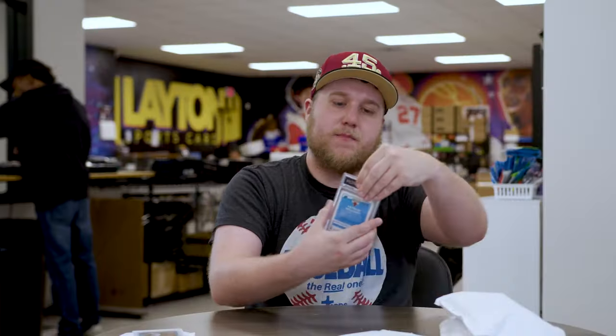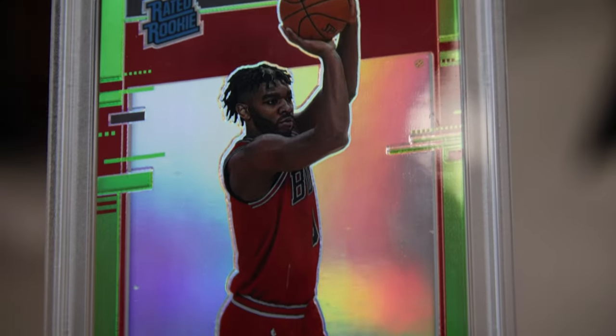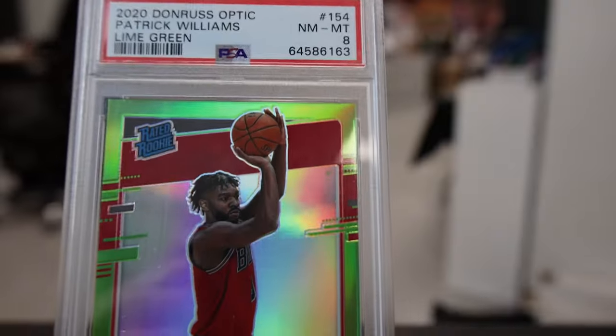Number two is going to be a PSA 8, 2020 Donruss Optic Basketball, Patrick Williams, numbered 2 at $1.49. He's a Florida State Seminole. Hasn't been super productive in the NBA yet, but hopefully still a lot of time — still young. Not bad either.